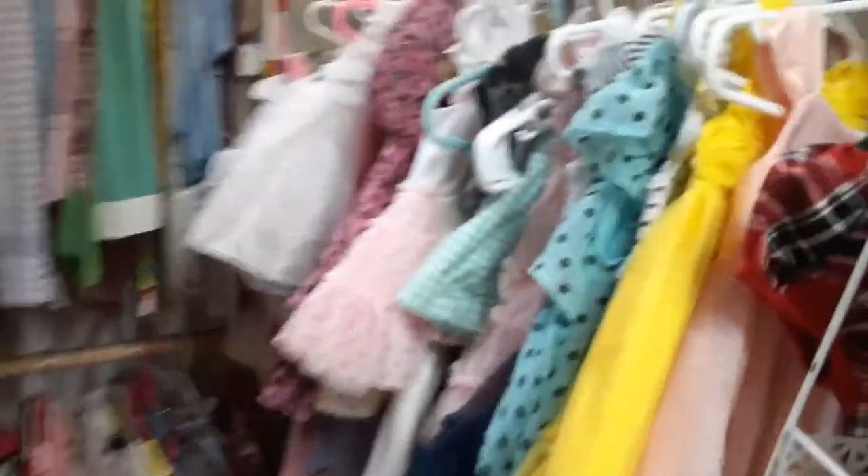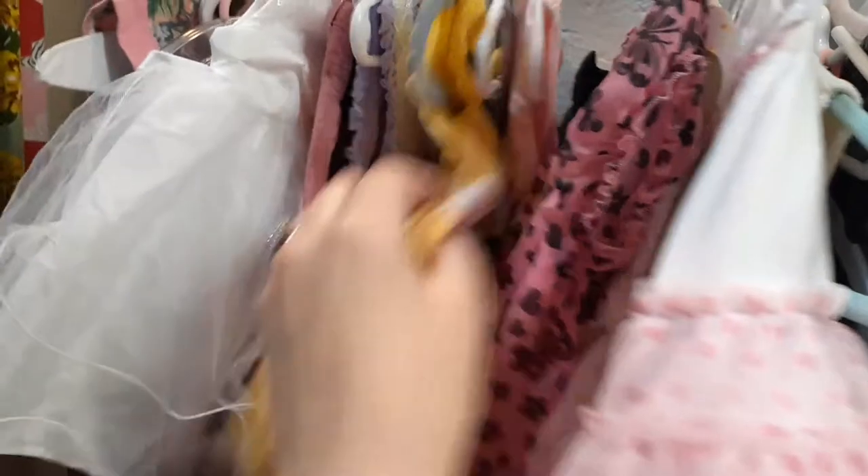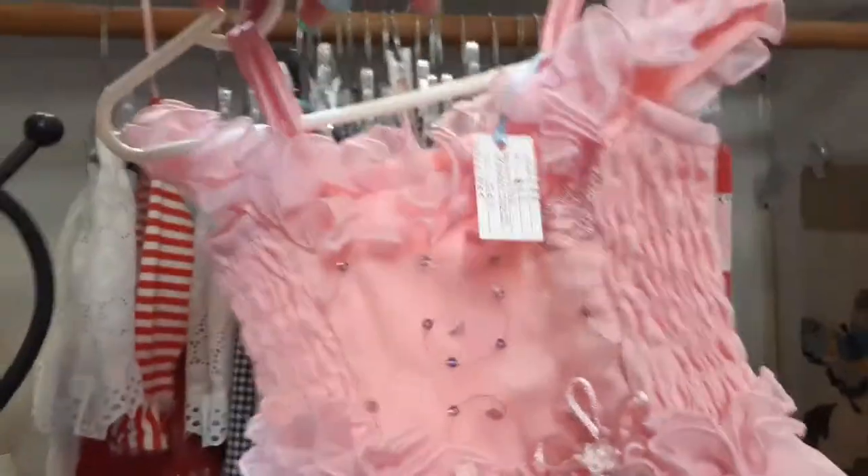Some baby dresses and stuff back here, that's pretty. A little skirt, another little baby dress, I like that one. We'll have to go get Tamerlan and show her this - Tamerlan has a little lady.